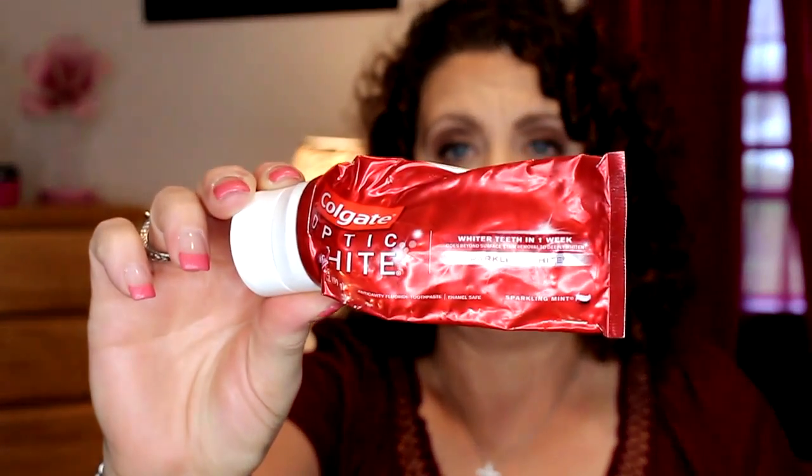Toothpaste — this is the Colgate Optic White, whiter teeth in one week. I have another two of these because my husband bought a double pack. He didn't like it, so he tossed it to me. I didn't care for it either, but I am going to finish the other two — it won't be a repurchase. It had too much of a grit and a baking soda taste to it. I did not like that.